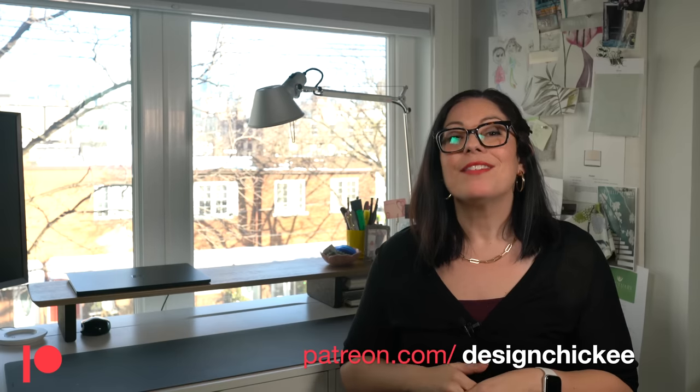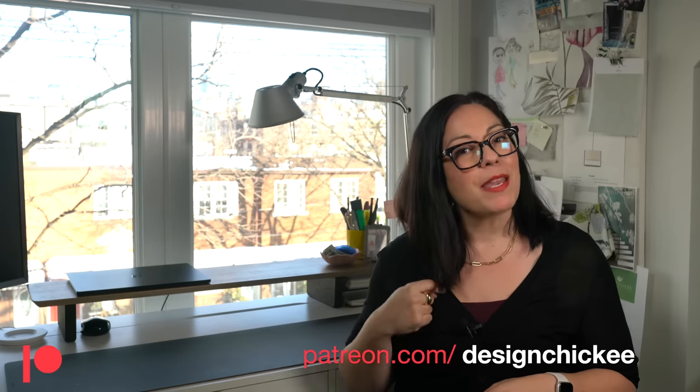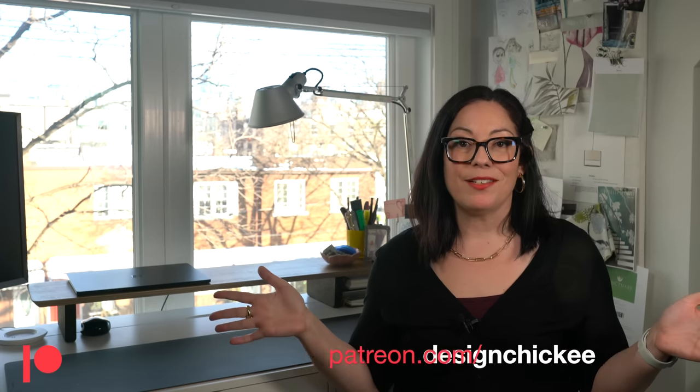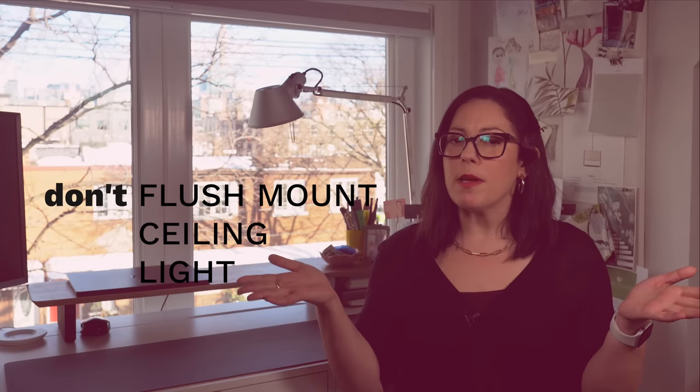If you're enjoying this video, go ahead and hit that like button, share it with your friends, and if you haven't already, subscribe for more. Let me know in the comments if you've ever been overwhelmed shopping for lighting. If you need personalized help from me for your own design challenge at home, you can find me on Patreon — I have several tiers including a one-on-one video consultation. Head to patreon.com/designchickie for all the details.